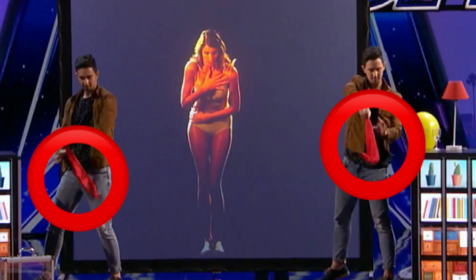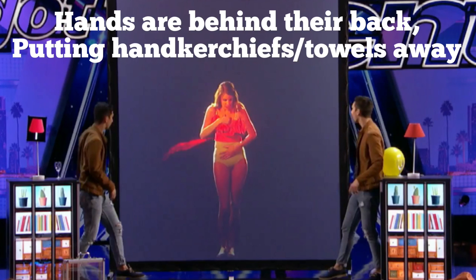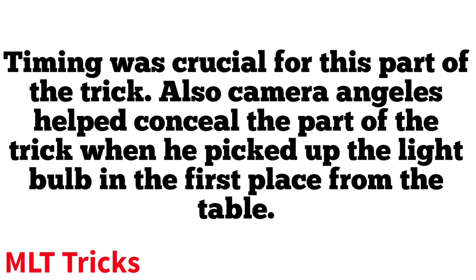This trick started off with the twins making a red handkerchief or small towel disappear from thin air. From this picture it looks like right after they pulled the handkerchief back and let it go, it went right into their other hand. Both of them right after it disappeared put their hands behind their back very quickly, and I think they simply put the handkerchief into their back pocket. This sleight of hand was done very quickly and was certainly not noticed by the audience.